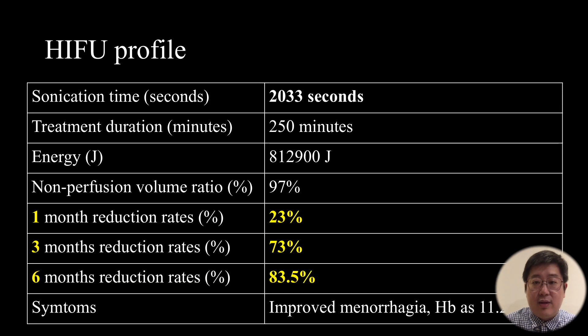This is the HIFU profile. The sonication time was 2,033 seconds. The treatment duration was 250 minutes and the total energy was 80,000 to 12,000 joules. The volume reduction rates at one month, three months, and six months were 23%, 73%, and 83% respectively. The patient had much improved menstruation symptoms and anemia status.